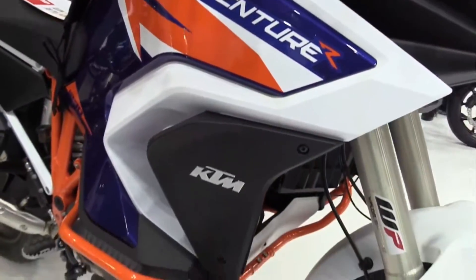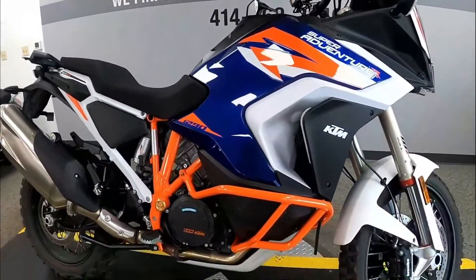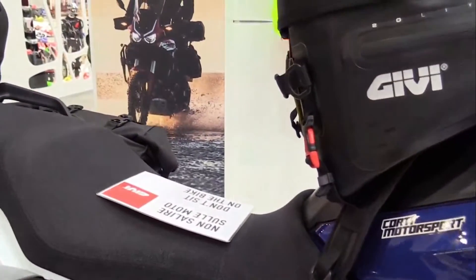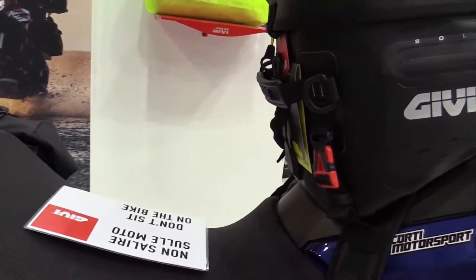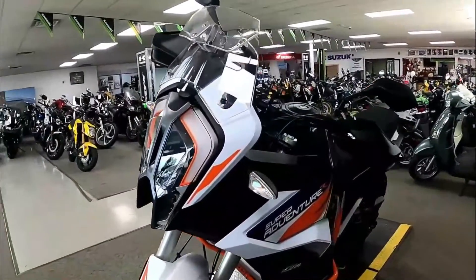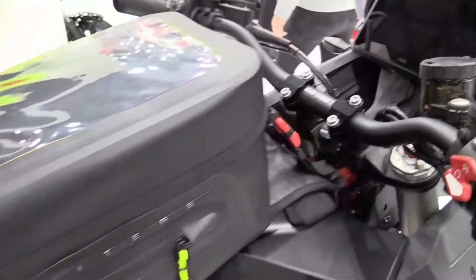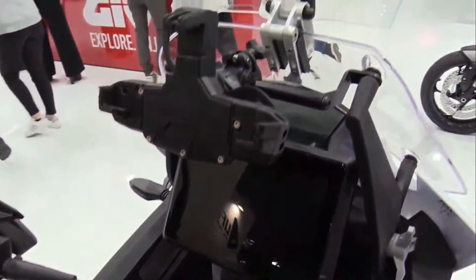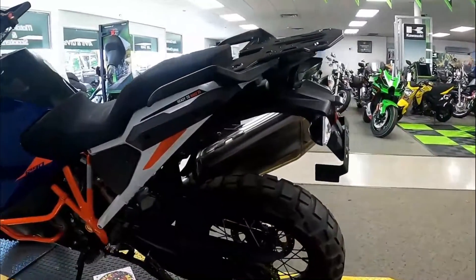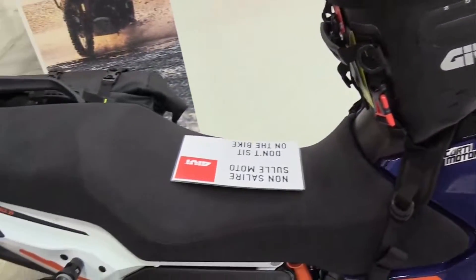Power figures for the KTM 1290 Super Adventure R 2022: on the dyno it peaked at 136.32 horsepower at 9200 RPM and 118.58 Newton meters at 7010 RPM. It is worth noting that already from idle the torque takes on very impressive values, and from 3500 RPM it reaches a flat shelf over 108 Newton meters, which sags slightly only after 9000 RPM.